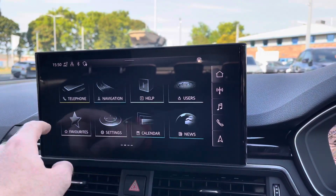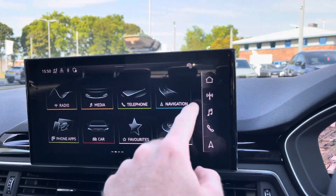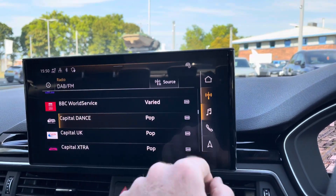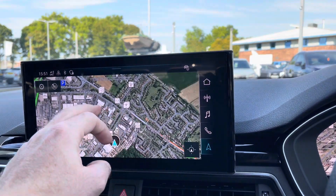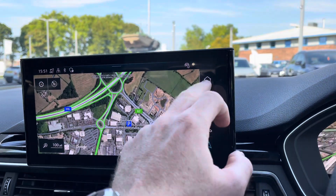To the centre you've got your main Audi MMI system where you can access further applications. For driver convenience you've got shortcuts on the right-hand side, and this includes DAB and FM radio as well as satellite navigation with satellite mapping for those unfamiliar journeys that you may venture out on.